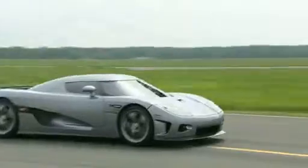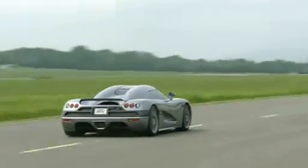And he's off. Now, of course, that back wing is going to affect the top speed. It won't do 250 anymore, but what's it going to do for the handling? Let's find out.